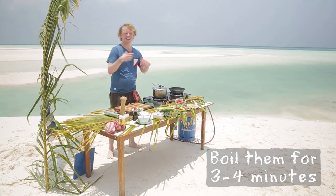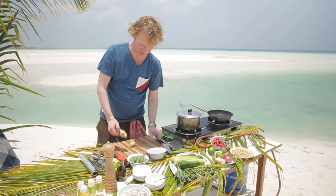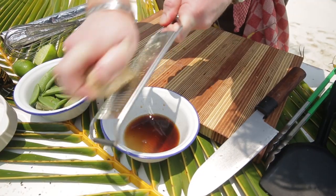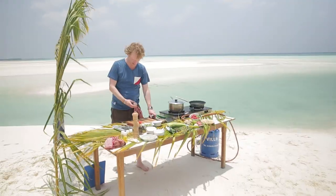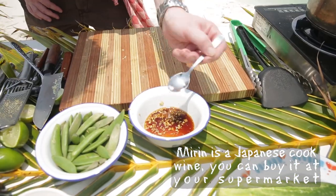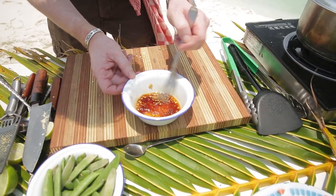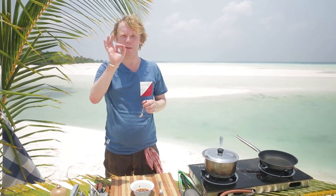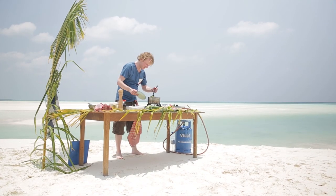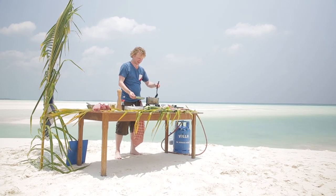I'll get them cooked until al dente. In the meantime, I'm going to make a nice dressing: three teaspoons of soy sauce, some grated ginger — about one teaspoon — one clove of garlic chopped really fine, some mirin (Japanese cooking wine, a bit sweet), and just a tiny bit of sugar. The veggies are ready — take them out.